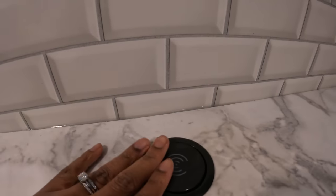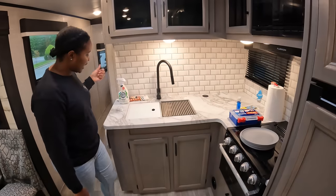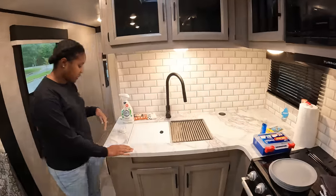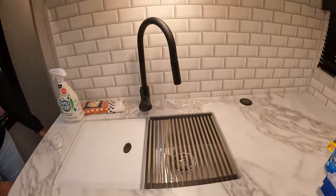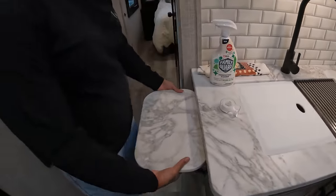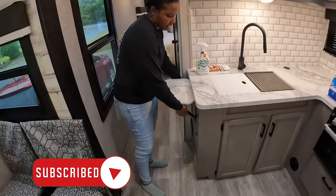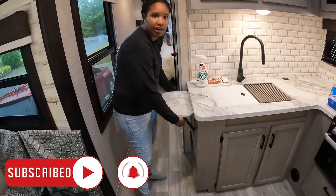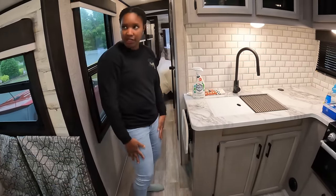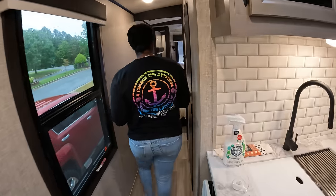There's what Matt from Matt's RV Reviews calls the 'tower of power' — you press it and pull it straight up. You've got USB, USB-C, two power outlets, and wireless charging on top for your phone. Over the sink it came with a cutting board and a rolling drying rack, plus a lift-up counter extension that expands your food prep area. Let's head down to the bathroom.